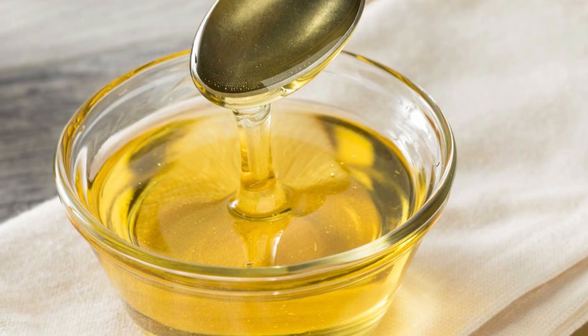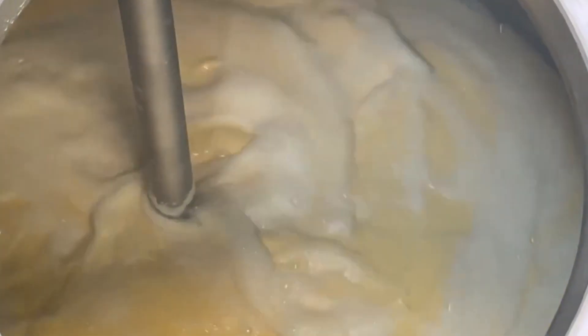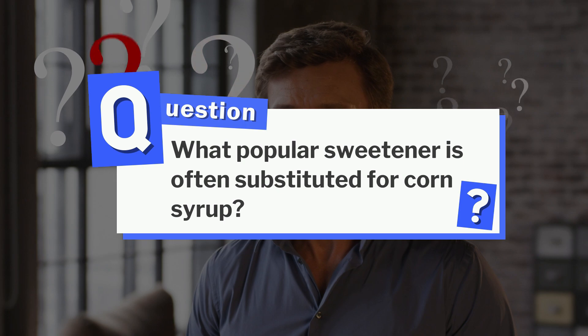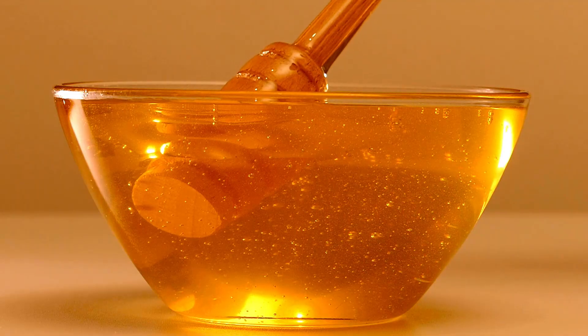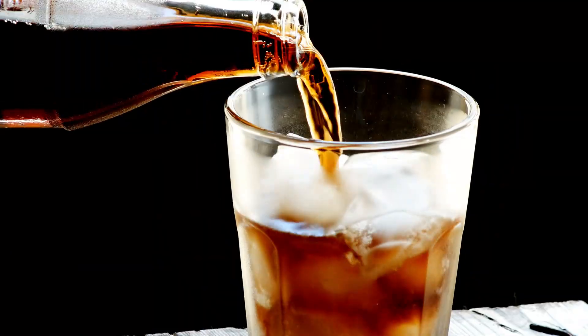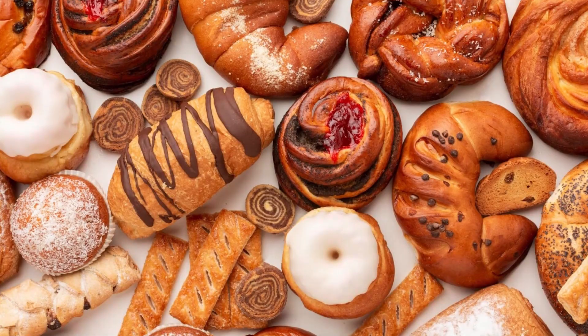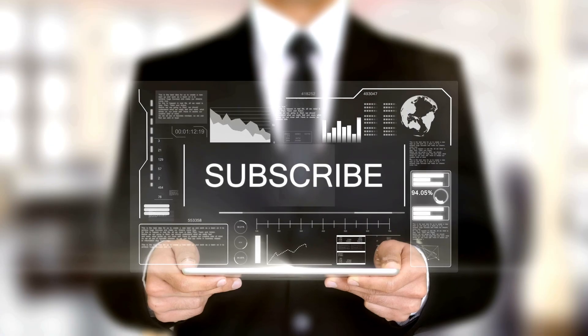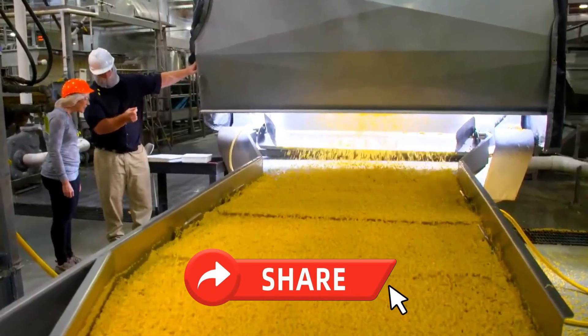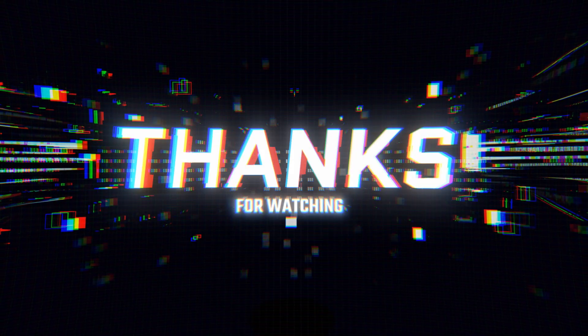And there you have it — the incredible journey of corn syrup, from the fields to your kitchen shelves. Remember that question at the beginning? If you guessed honey as the popular sweetener corn syrup often substitutes, you nailed it! So next time you enjoy a fizzy soda or a sweet treat, take a moment to appreciate the innovation behind it. Got ideas for our next food deep dive? Let us know in the comments. Don't forget to like, subscribe, and share for more fascinating food journeys. Thanks for watching, and see you in the next video.